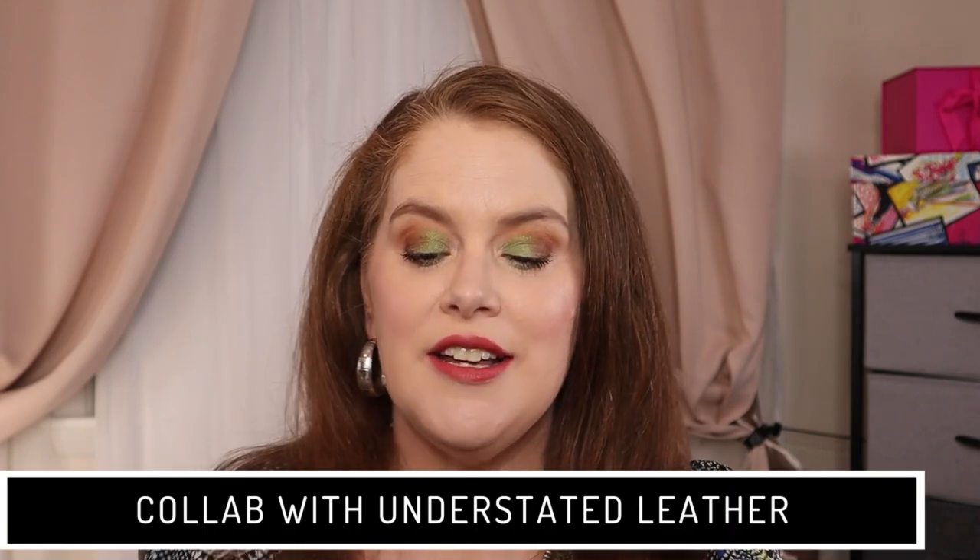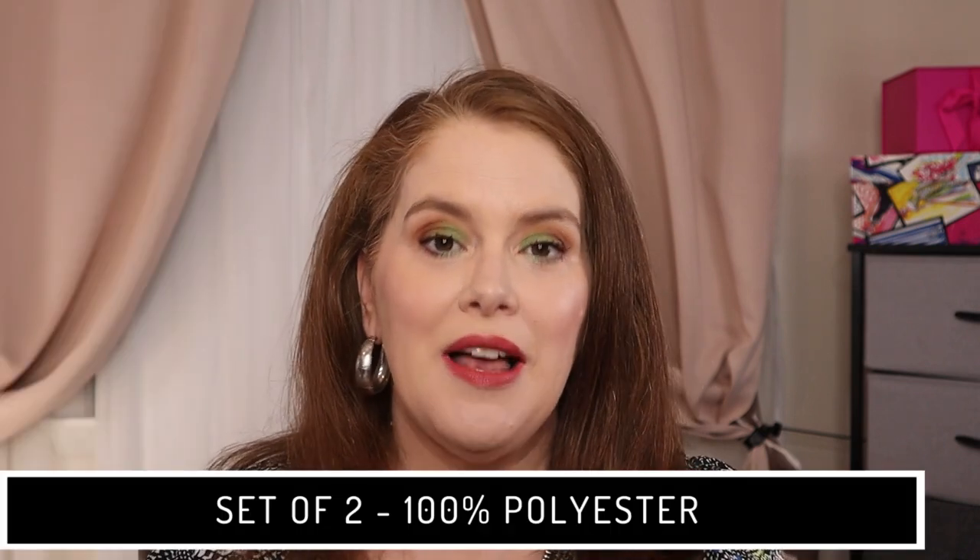This was in one of the first spoilers that came out. This is from Free People, a collab with Understated Leather, and it is a set of two packing cubes. This has a value of $40 and they are 100% polyester.